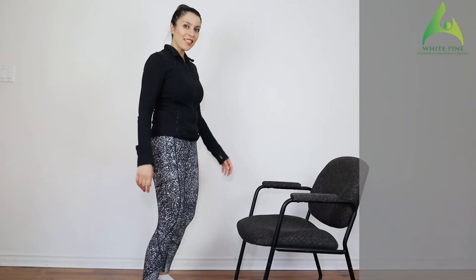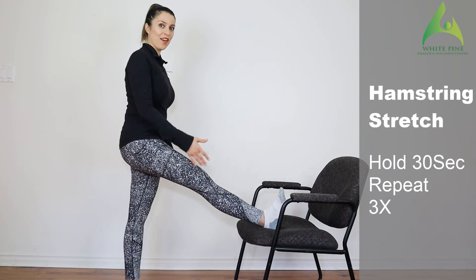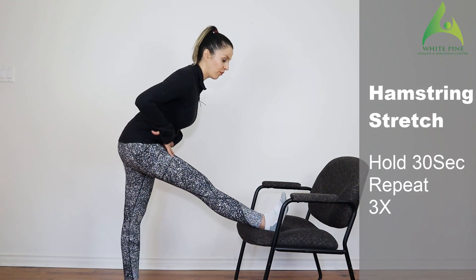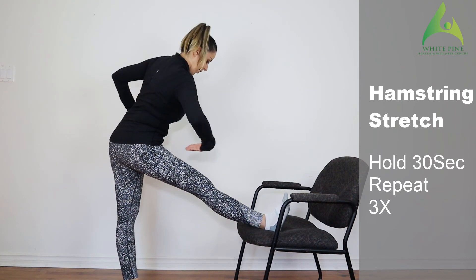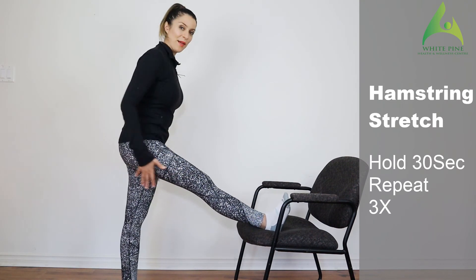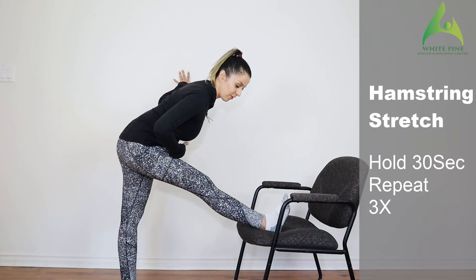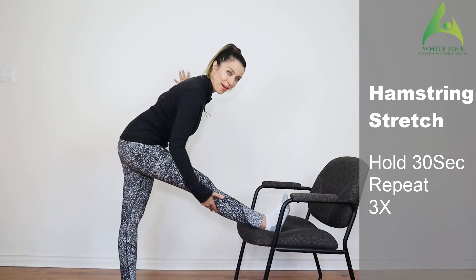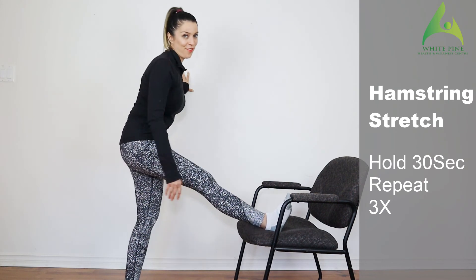The last stretch is a hamstring stretch using the chair. Bring your leg forward and plant it on the chair. Make sure it's stable and gently lean forward. We tend to hike the hip, so make sure to push that hip back, keep your hips level, use a wall for stability if needed, keep your back straight, squeeze your shoulder blades back, and just lean forward. You should feel a nice stretch on the back of the hamstring. Hold for 30 seconds, repeat three times on each side.